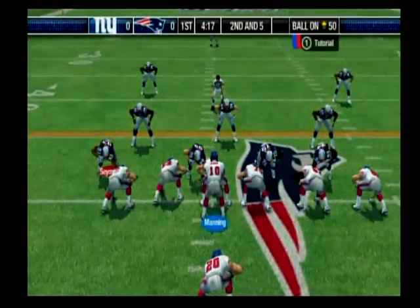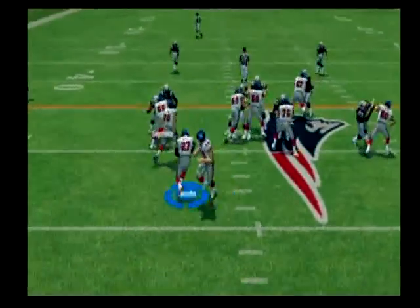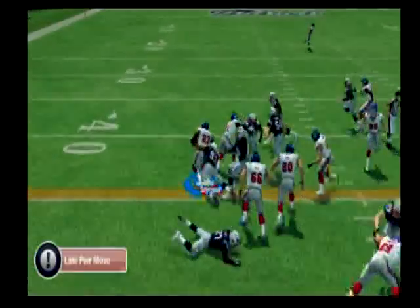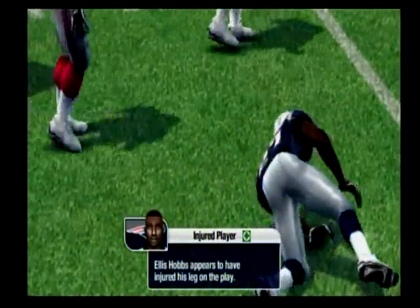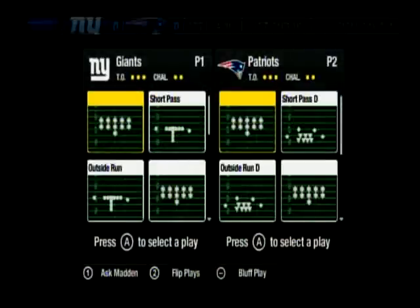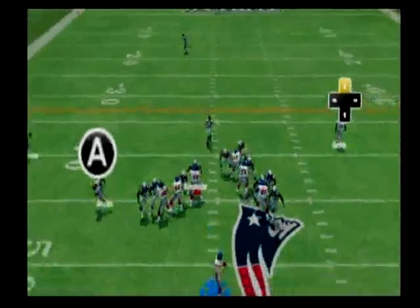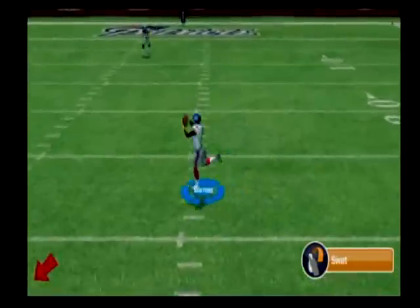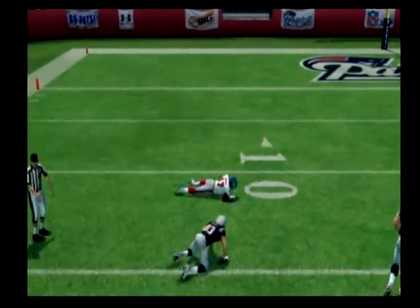The Patriots with a four-man front. They give it to the halfback. Just won't go down. Seymour makes the play. Hobbs looks to be shaken up after that play. Manning from the shotgun. The wide receiver has it at the 20. Welker pulls him down.